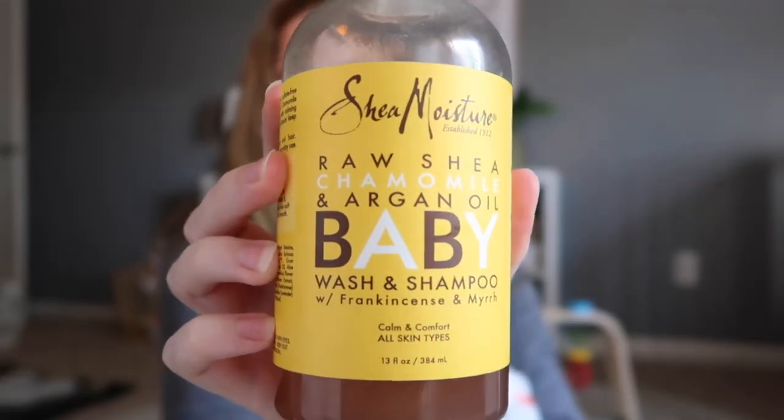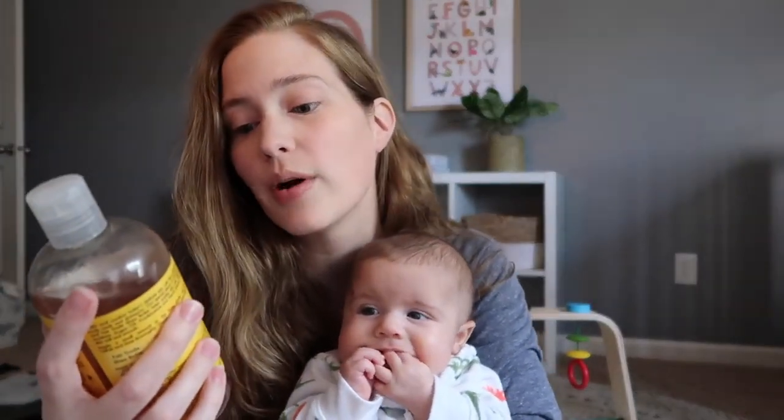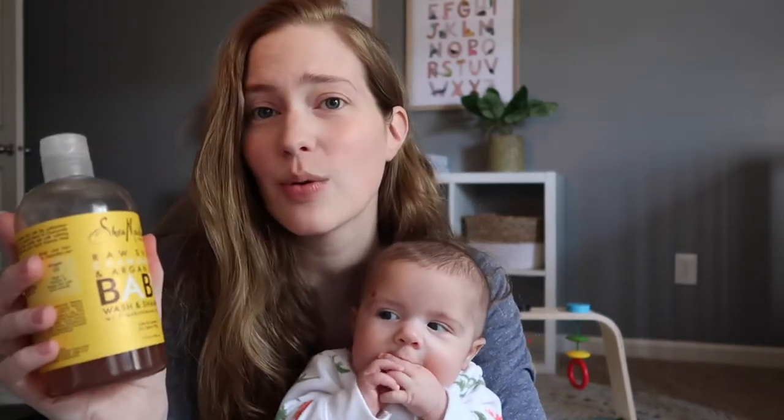So in my opinion, a good cloth wipe solution has a few key components. The first one being something that actually cleanses the skin. My all-time favorite baby wash has been this one — the Shea Moisture Raw Shea Chamomile and Argan Oil Baby Wash and Shampoo with Frankincense and Myrrh. It's a really long name. It works amazingly well.